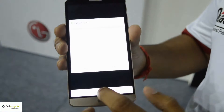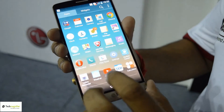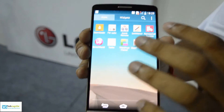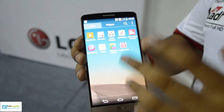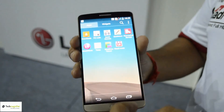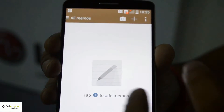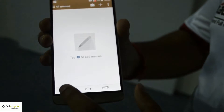If you go into the application menu, you can see a lot of new smart applications. One is Quick Memo Plus, an example of the software diet philosophy — competitor phones have many applications that unnecessarily take up space, but here, a memo, quick memo, and notebook are all combined into one single application.